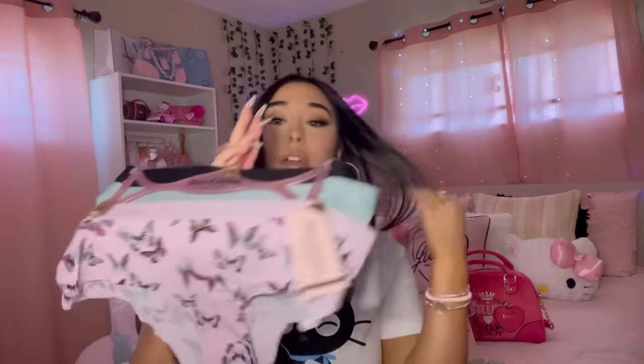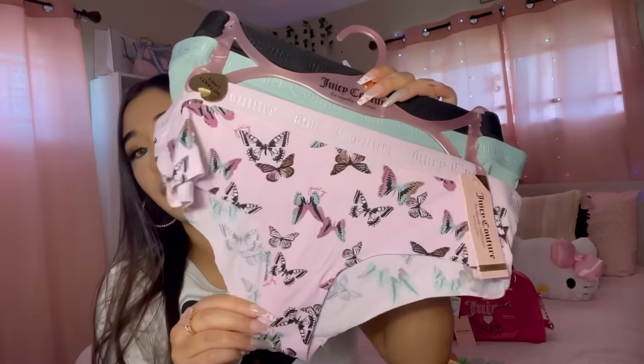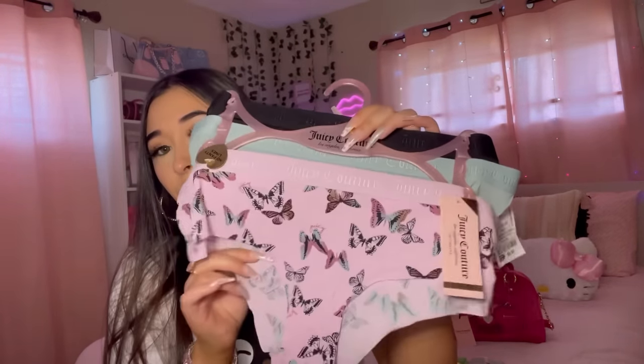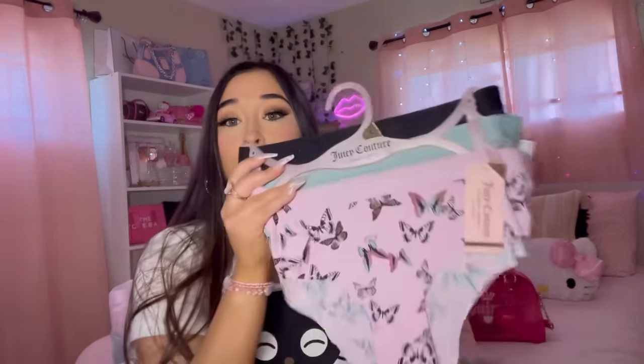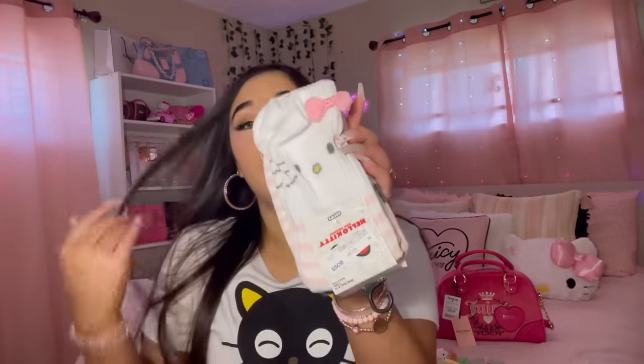Okay let's get started with what I got from Ross. From Ross I got some more underwear - I got these butterfly undies. These were $8.99 for a pack of three and they're really cute, my favorite type, very comfortable. Oh my gosh, they have Hello Kitty socks at Ross for $5.99 - and I found them over by the pans in the kitchen section!